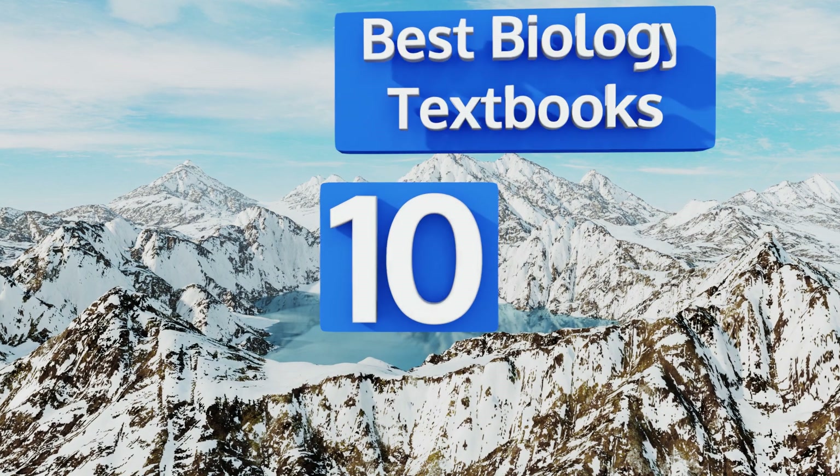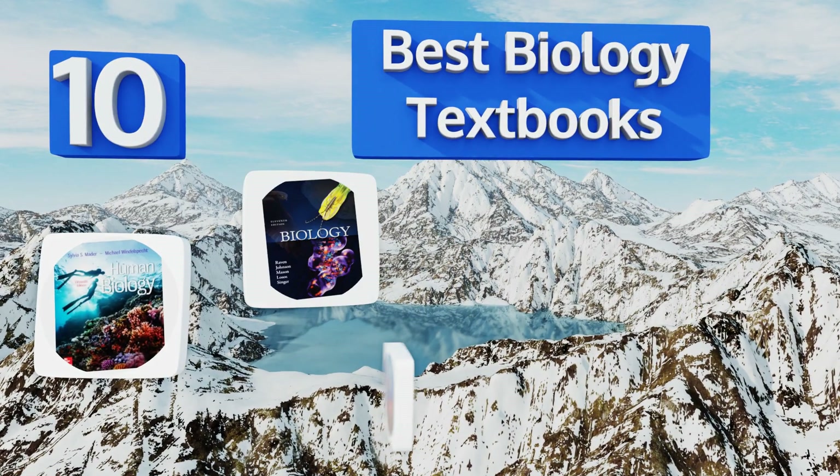EasyVid presents the 10 best biology textbooks. Let's get started with the list.